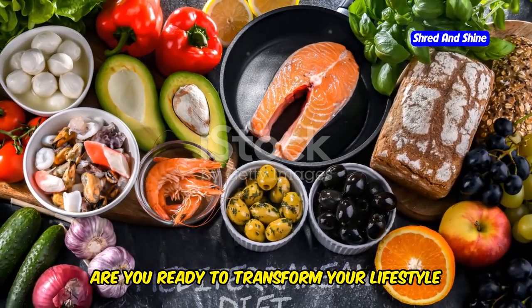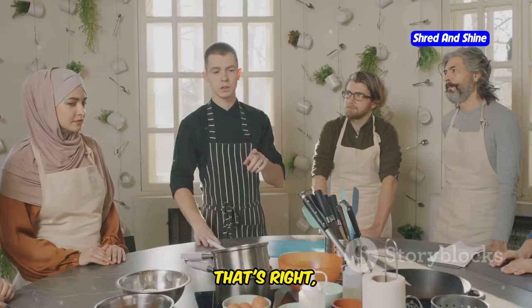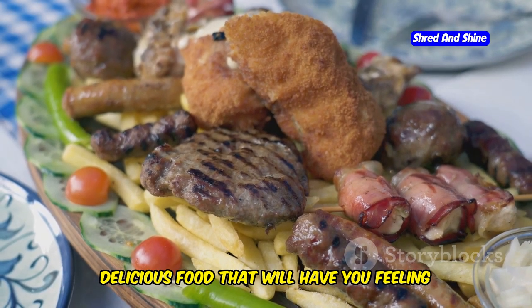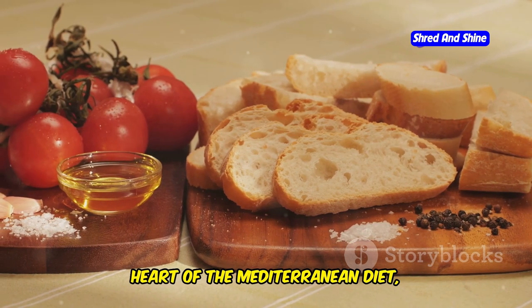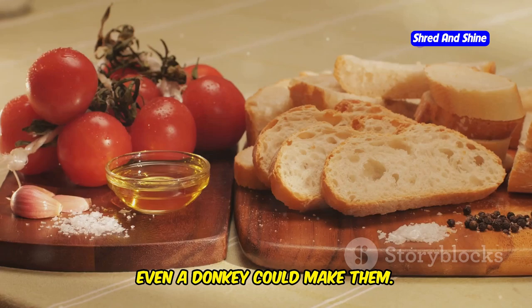Are you ready to transform your lifestyle and health with just five easy Mediterranean diet recipes? No more sad salads and boiled chicken. We're talking about vibrant, delicious food that will have you feeling like you're on a Greek island without the bloody plane ticket. We're going to dive headfirst into the heart of the Mediterranean diet, with recipes so simple even a donkey could make them.